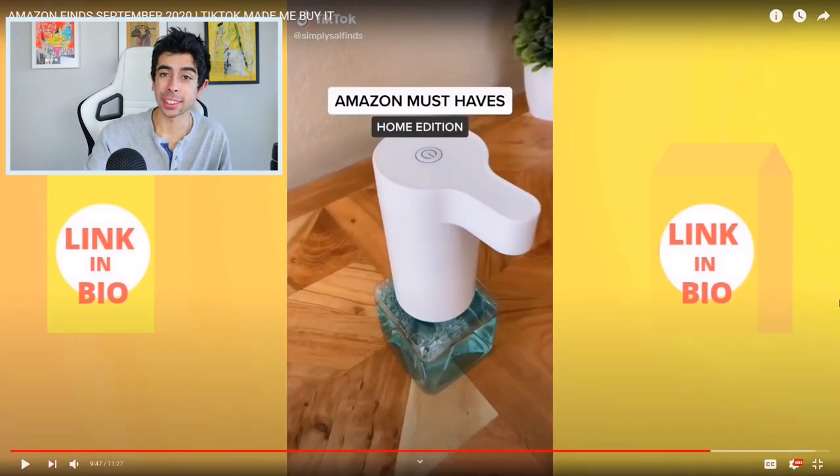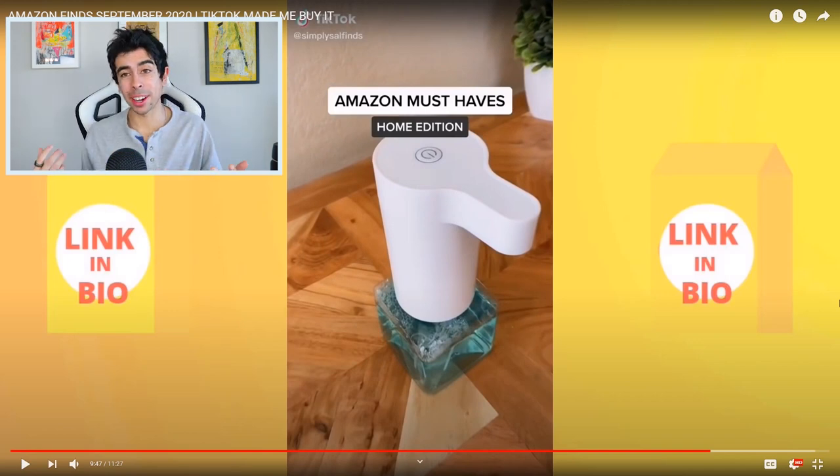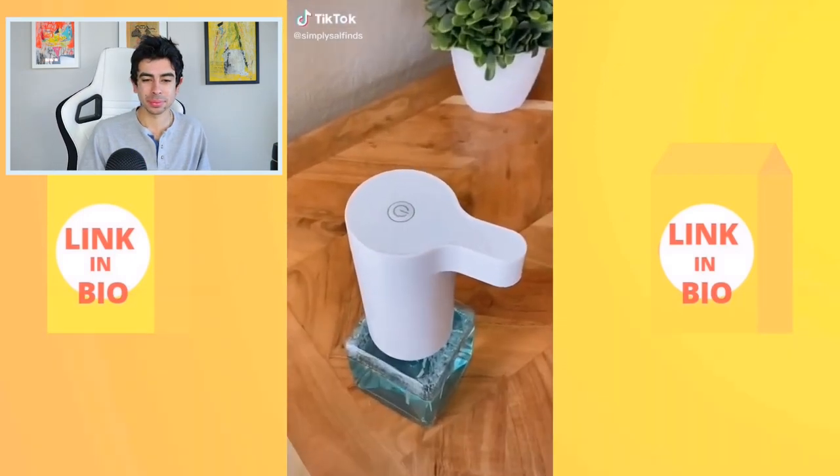I'll link these Amazon must-haves in the description and I'm going to make a playlist out of all these videos since you guys really seem to love them and I have a lot of fun making them.